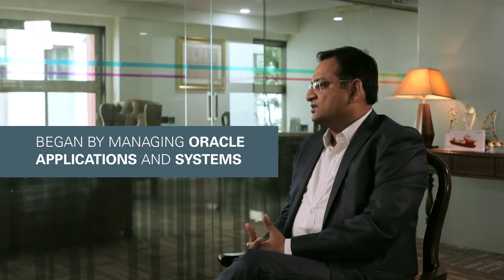We have been looking for some good system management tools in Oracle. Since we have a lot of Oracle applications and Oracle systems present in our company, we thought Oracle Management Cloud is the best solution for us.